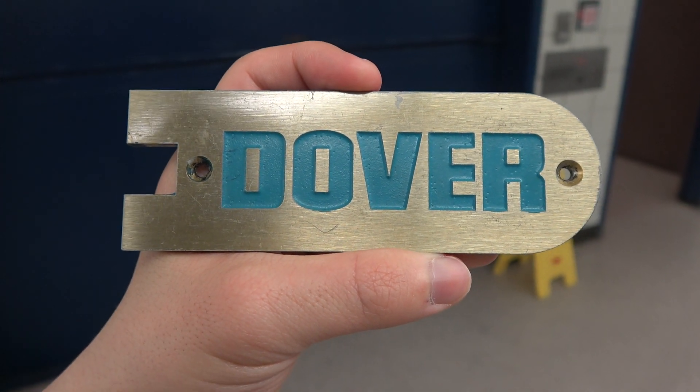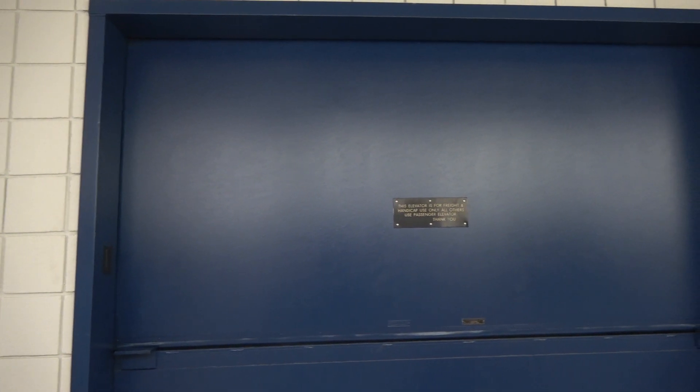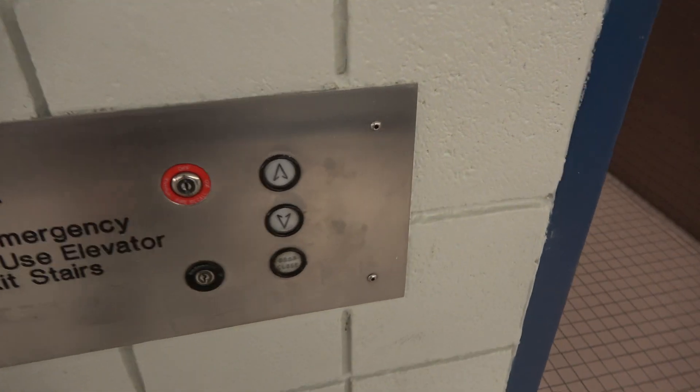Here we come to the freight elevator at the Kane Physics Building, which is part of the Mike Walker Department of Engineering at Texas A&M University in College Station, Texas. This is a classic Dover traditional as well.